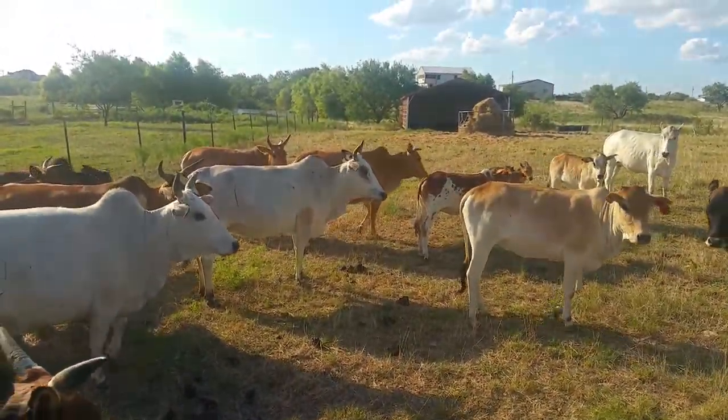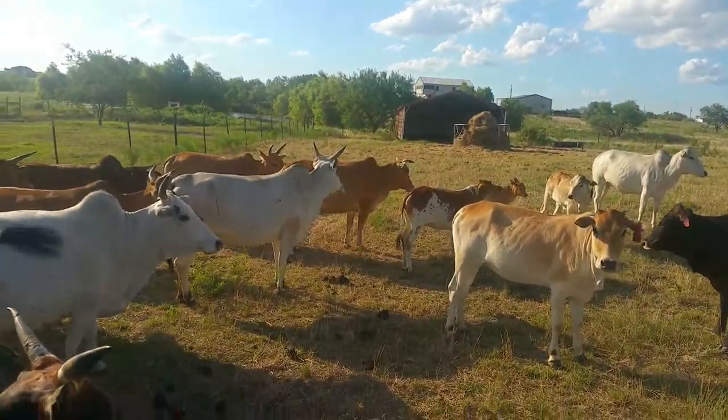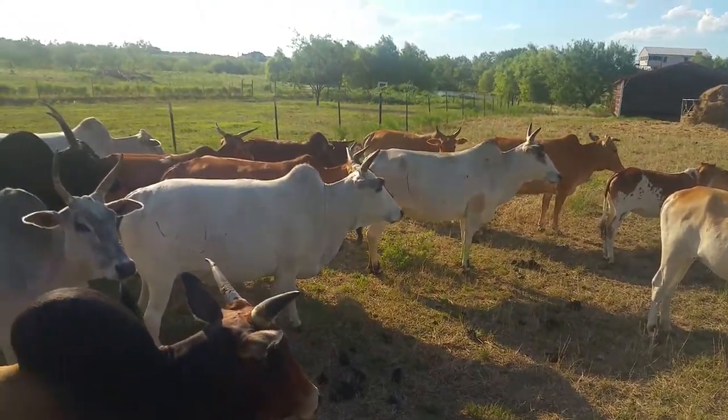That 2016 calf belongs to that one right there — the one with the moon spots on her. And I'm going to just pan around here so you can all see them — all facing this way now.